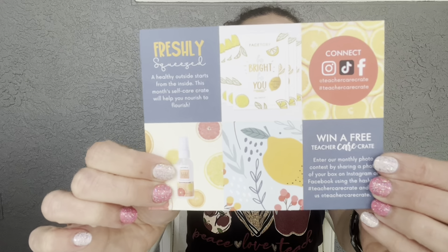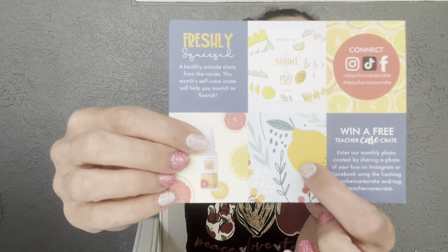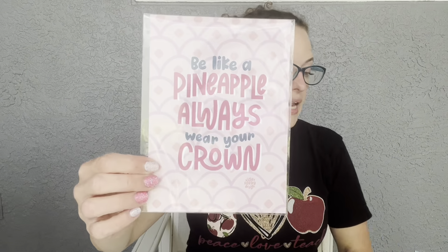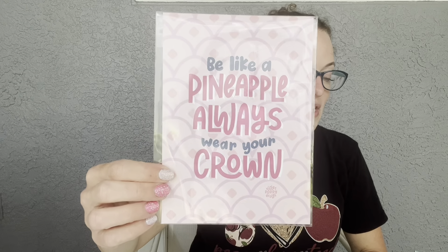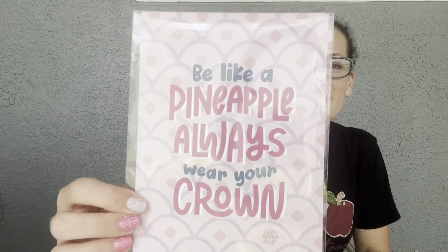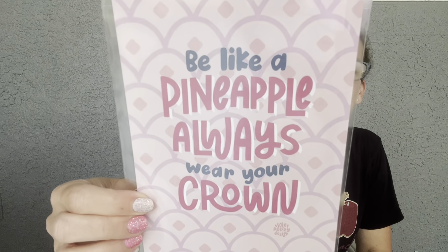You can follow them on social media to see spoilers. The theme card says, 'A healthy outside starts from the inside — this month's self-care crate will help you nourish to flourish.' I love that. The card on the back lists everything in the box and the retail prices. First up is the art print, which you get every month. This month's art print is designed by Violet Poppy of Violet Poppy Design — a cute reminder to be confident and stay sweet on the inside, retailing at $8.